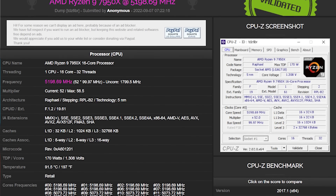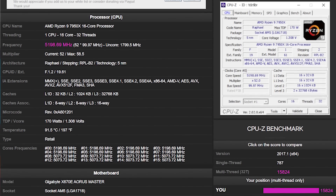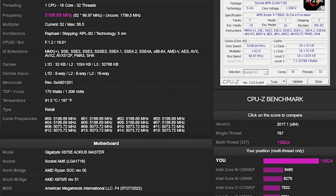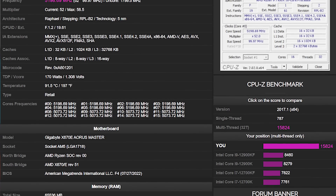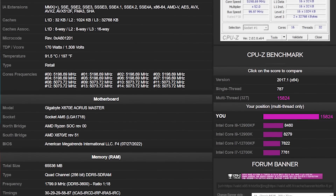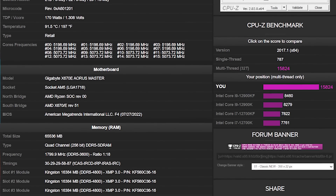CCD0 with 8 cores was operating at an all-core boost of 5.2 GHz, but with CCD1 it also seems it was operating at 5.1 GHz. And this is basically the out-of-box configuration, which is actually rated to hit 5.7 GHz with a frequency max of 5.85 GHz.